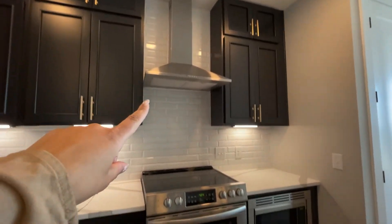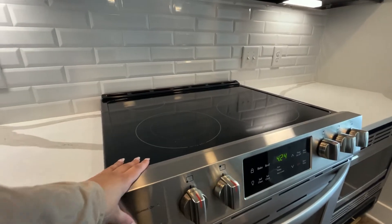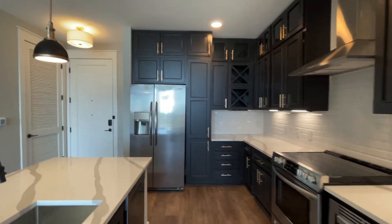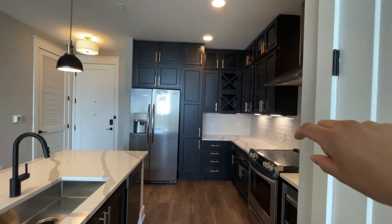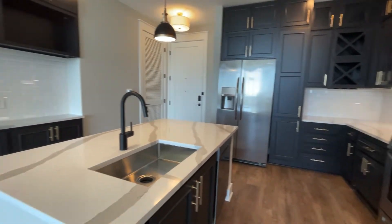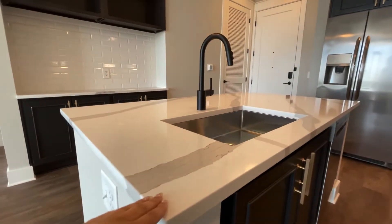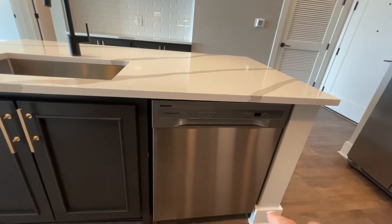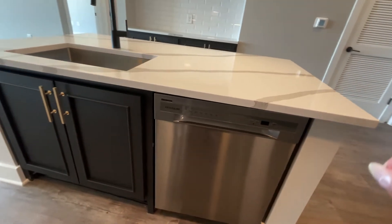You'll even notice the hood above your flat top cook surface here on your oven. It's absolutely gorgeous — look at the golden accents on the handles throughout this kitchen. We've got these beautiful quartz countertops and a farmhouse sink. In the island, you conveniently have your dishwasher.